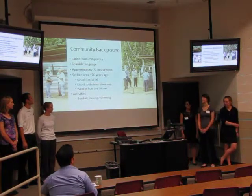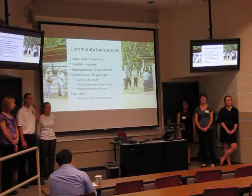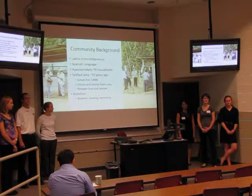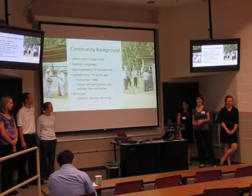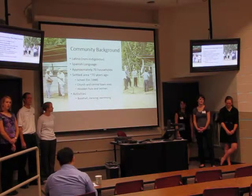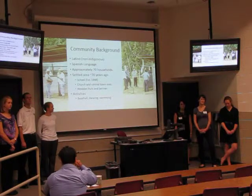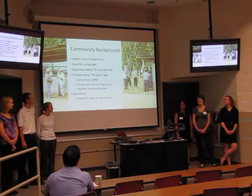For a little background on the community: the people there were Latino, a non-Indigenous community. They spoke Spanish, close enough to what we learned here, so we could communicate with them pretty well. There were about 300 people, broken up into about 70 households across the whole community. They settled there about 70 years ago and shortly after established their school, which now goes up to about 8th or 9th grade. They also have a central town area where we stayed, with a community building, a local store, and a church. They all lived in wooden huts with thatched roofs and dirt floors. Some of their leisure activities — they're really big into baseball. While we were there, we were fortunate enough to attend one of their tournaments, and our community actually won.